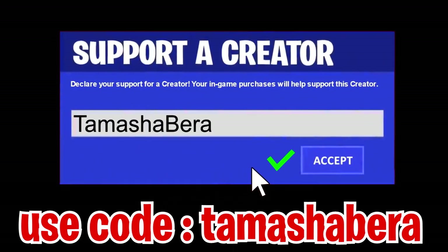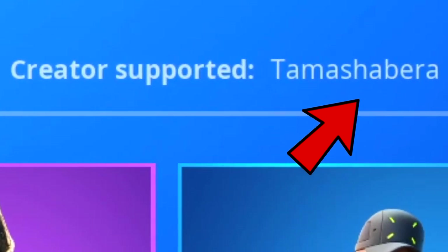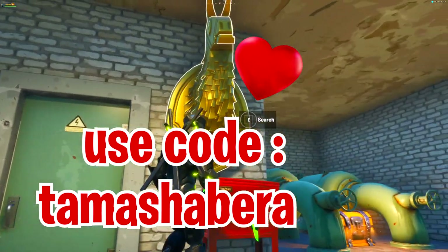Use code Tamasha Barra in the Fortnite item shop — that is the code. Go into the item shop and use it right now. If you guys are using code Tamasha Barra, let me know and I'm going to give your comment a big heart.